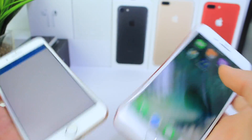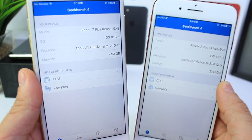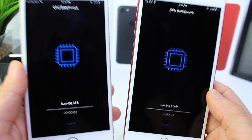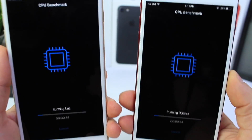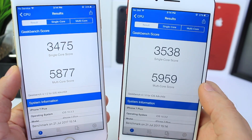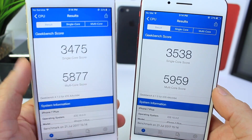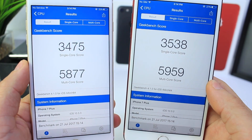Now I'm going to run a Geekbench score test. 10.3.2 on the right and 10.3.3 on the left. Starting both at the same time to see the scores. 10.3.2 scored a single-core score of 3538 and a multi-core score of 5959. iOS 10.3.3 scored a single-core of 3475 and a multi-core score of 5877. 10.3.2 performed better in that area as well.